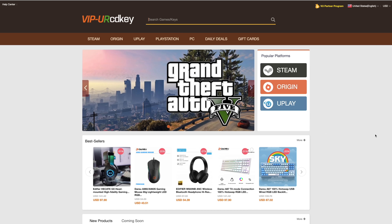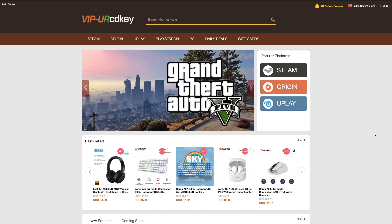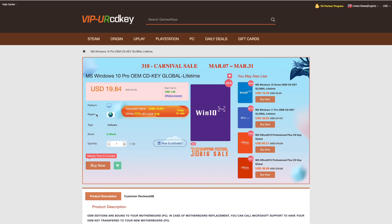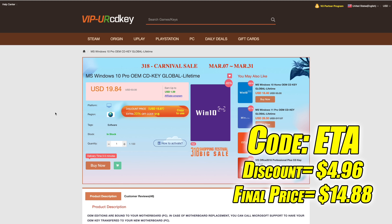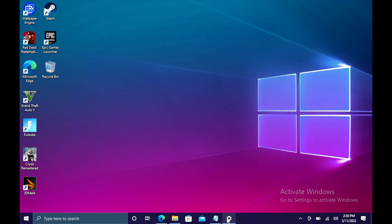This video is brought to you by URCD Keys. I've actually been using this site for a couple of years now — they offer Steam keys, Origin, Uplay, and even Microsoft applications like Office. The main reason I use URCD Keys is for their Windows keys. Right now their Windows 10 Pro OEM key is $19.84, but if you use code ETA at checkout you can get 25% off.